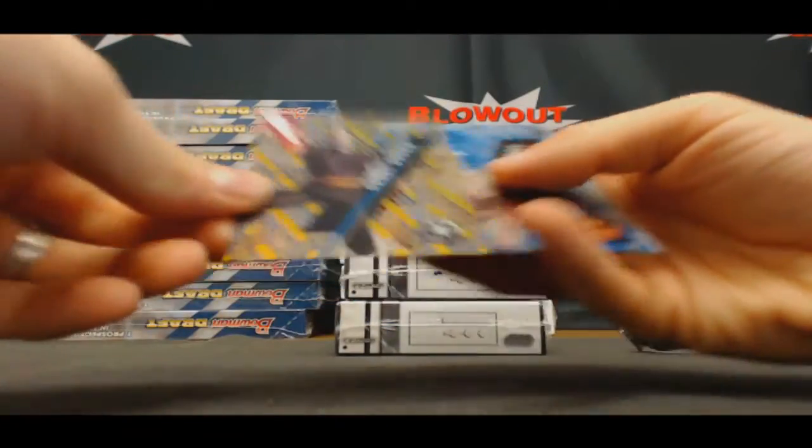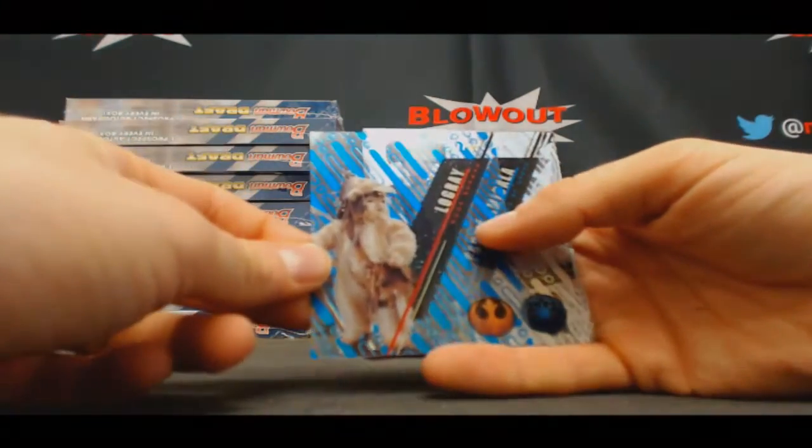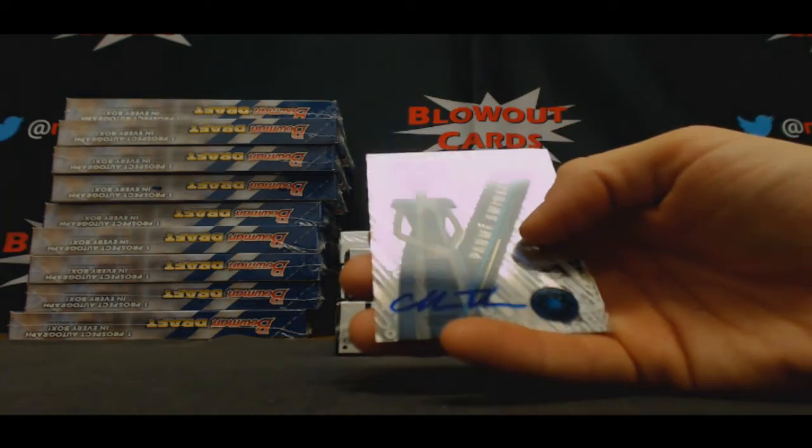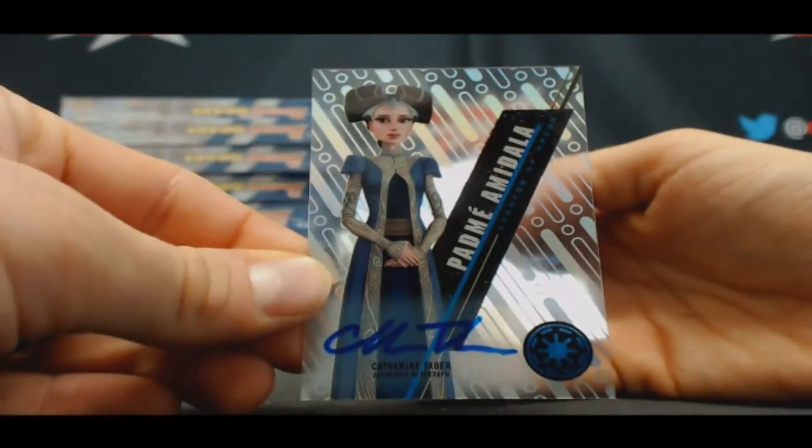To 50 Count Dooku. Law Grade number two, to 99, and Catherine Tabor base autograph.